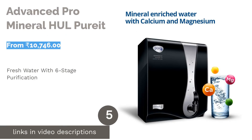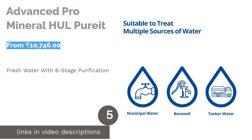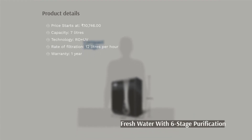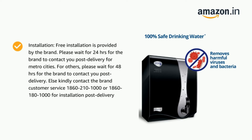The next product is Advance Pro Mineral HUL Purit. Made with food-grade engineered plastic, the Advance Pro Mineral can treat water up to 2,000 ppm on the TDS meter. It can clean borewell, tap, and tanker water, and enriches the water with magnesium and calcium to give pure and sweet drinking water.